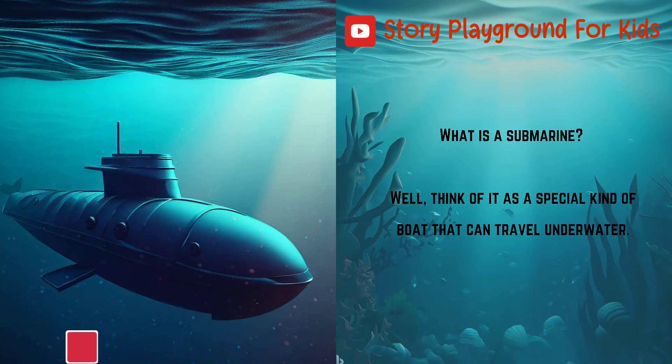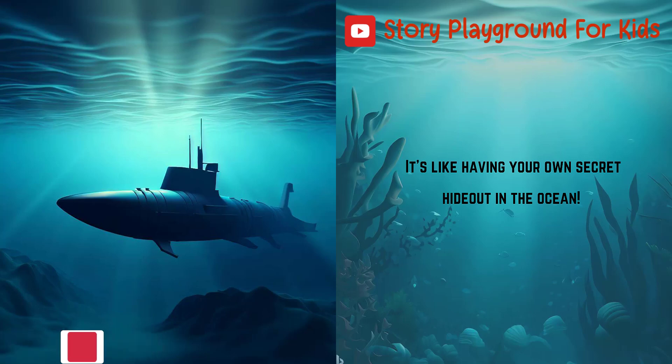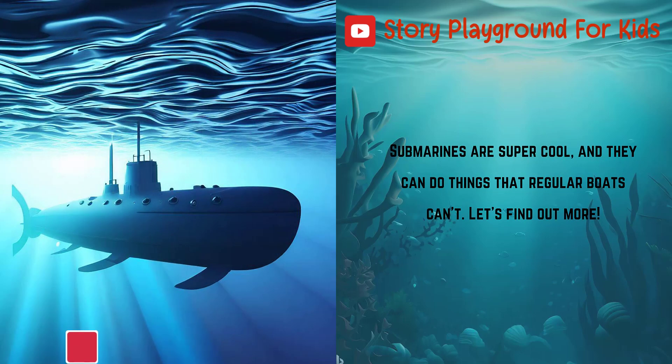What is a submarine? Well, think of it as a special kind of boat that can travel underwater. It's like having your own secret hideout in the ocean. Submarines are super cool, and they can do things that regular boats can't.